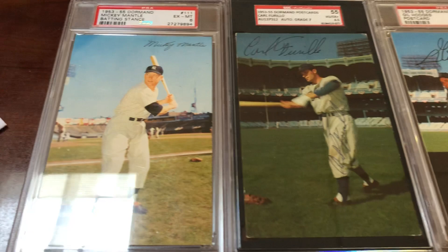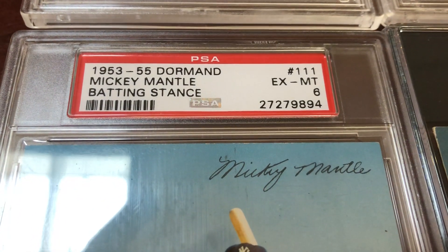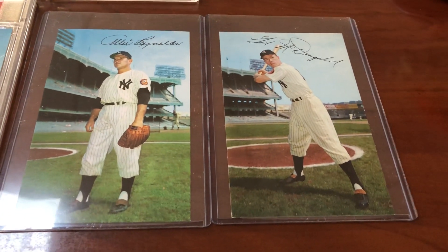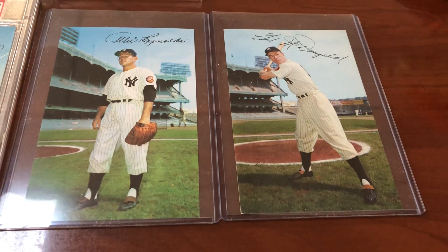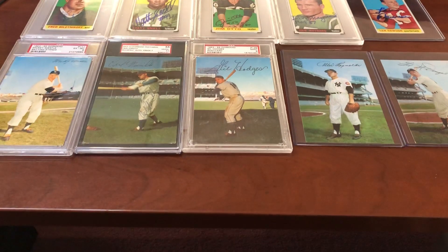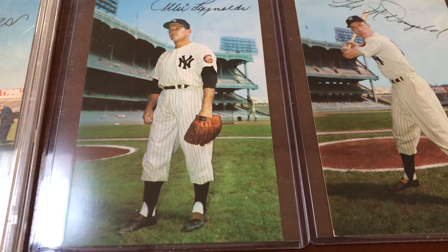I love these cards. Check them out — they're not expensive. You can get them raw; look them up on eBay. Put in the search '53 to '55 Dormand.' If you love the Dodgers or the Yankees, these cards are not expensive at all — maybe in the ten to fifteen dollar range raw. Gorgeous, the way I love to collect. Maybe one or two of you have never seen these; I wanted to show them off. Tell me what you think — which one is your favorite? I love that Allie Reynolds right there. The pose — it's like, you want some? Let's go! The Big Chief, man.